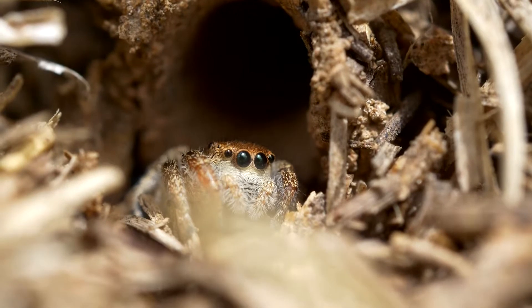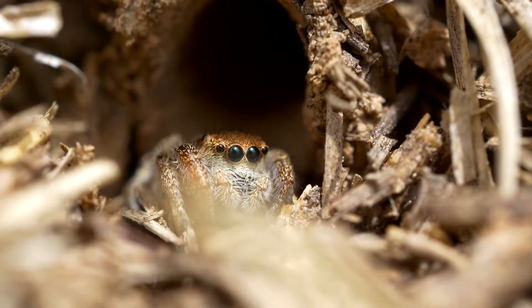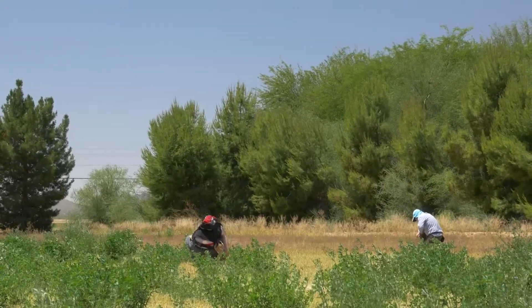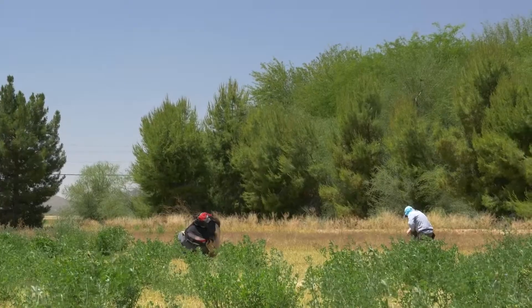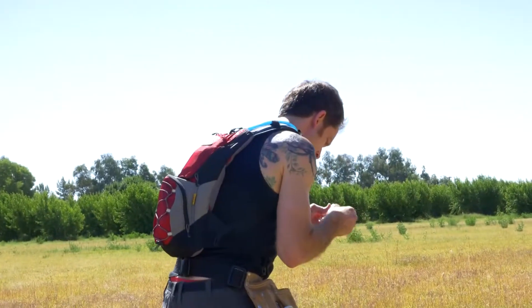The weather this year has been a lot wetter than we had anticipated, so there's a huge population density of these animals, which is really great for us. We've been looking for them in this short grassland, which involves just walking around, looking at the ground, and diving down once we've found a spider and trying to collect them in our vials.